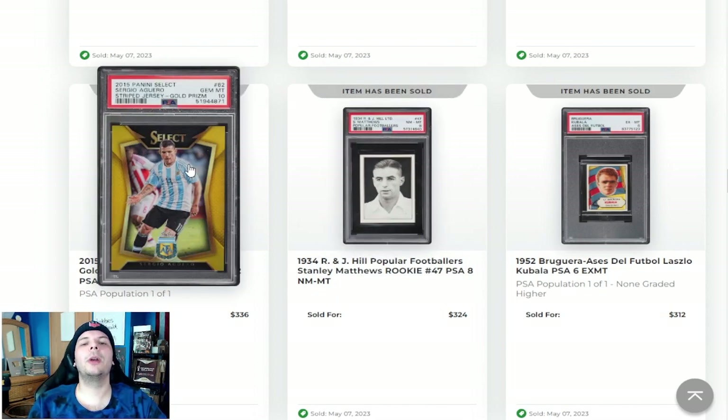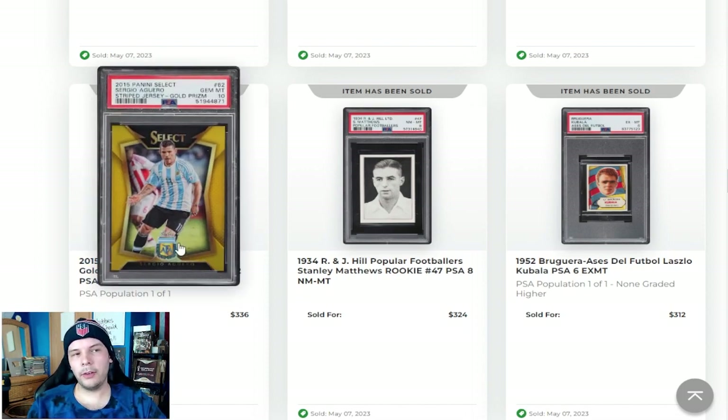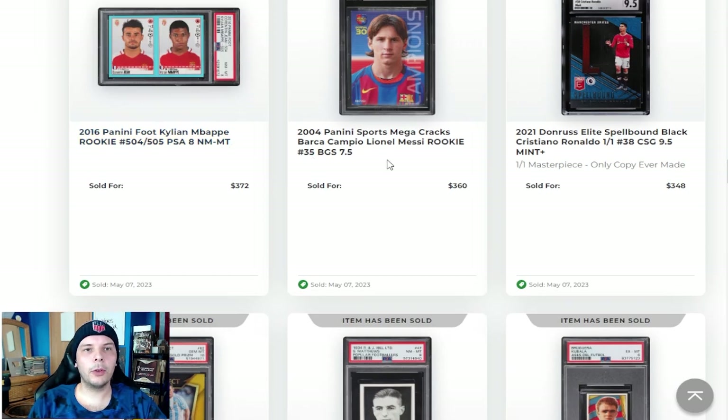Next to that, we have a Sergio Aguero 2015 Select Gold going for $336, which seems like a pretty good price. Aguero stuff you really don't see all too often going for high amounts. Obviously it's a gold and moderately early Aguero compared to maybe some of the later stuff you would see with Man City. At least in terms of good products, it's one of the earlier ones.